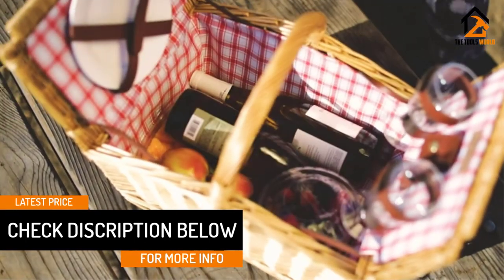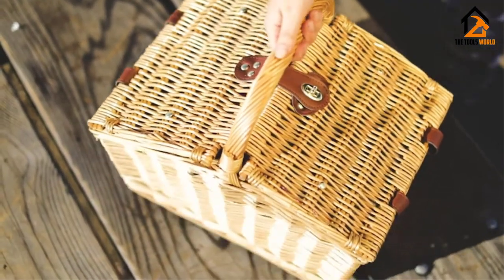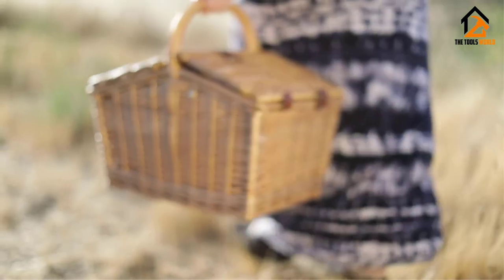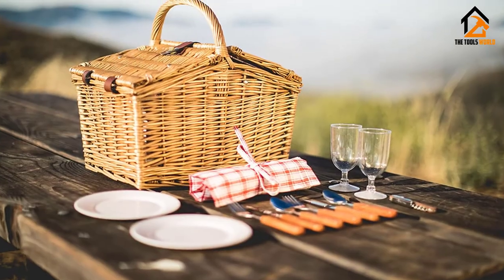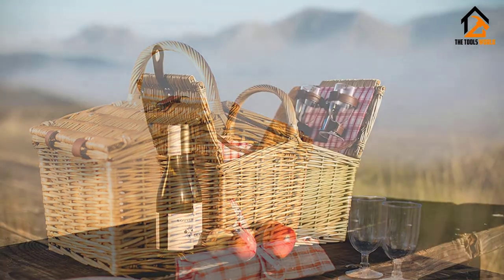This basket even has a bottle opener for added convenience. The willow wood construction of this picnic basket lends to an old-fashioned feel, but also makes this basket fairly durable. We do wish that this basket came with matching napkins and some added insulation. With that said, it is still a really nice option for taking a meal for two on the go.